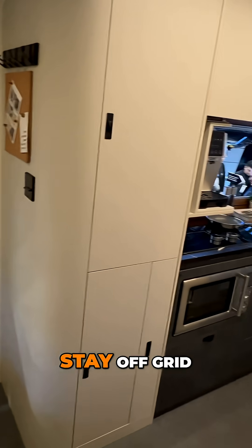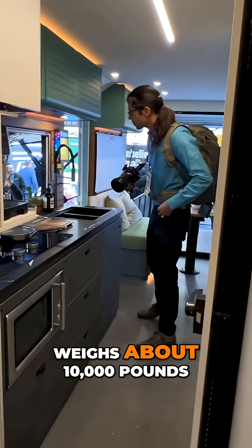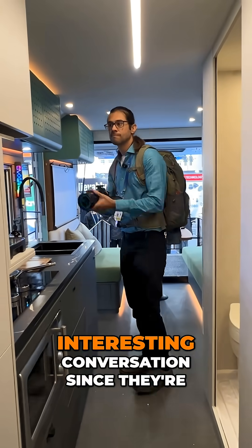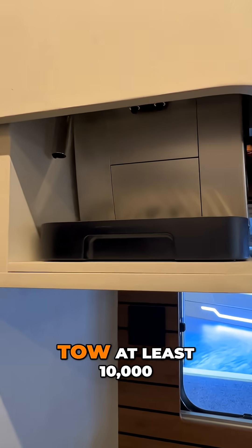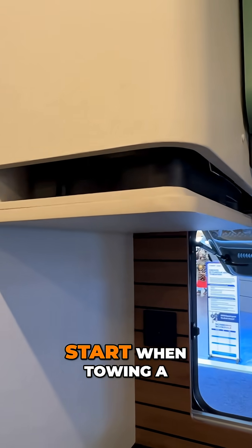The trailer is pretty heavy — it weighs about 10,000 pounds. That's going to be an interesting conversation since they're starting to drive themselves, but you're going to need a truck that can tow at least 10,000 pounds to start when towing a trailer like this.